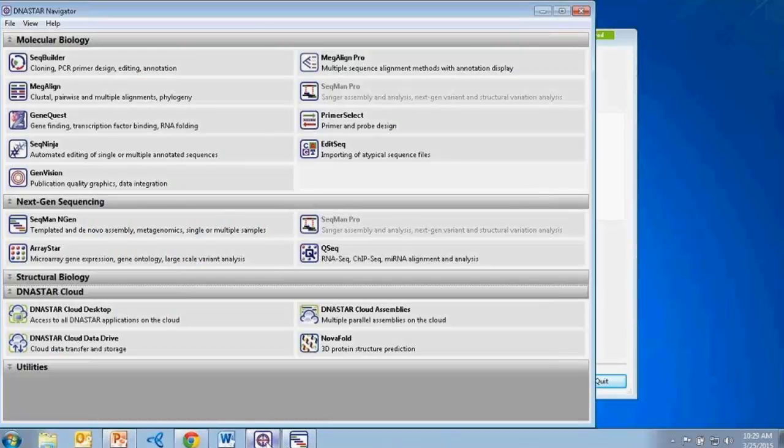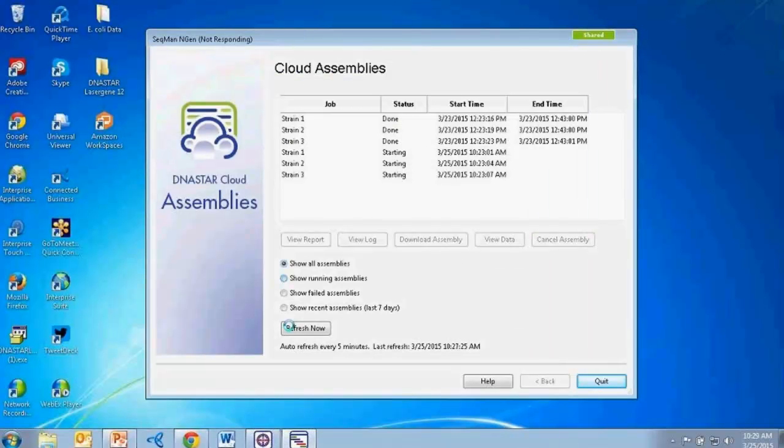Before moving on from cloud assemblies, a few people asked about cost — specifically, is there a price difference between a small microbial cloud assembly versus a large de novo assembly requiring a lot of computing resources? What's really nice about the DNA Star Cloud Assemblies tool is that there is no difference between the different types of assembly projects. Whether doing a genome assembly or exome assembly, microbial versus human, it's all one DNA Star cloud assembly credit. You purchase those DNA Star cloud assemblies by assembly, so there's no difference in price between project types.